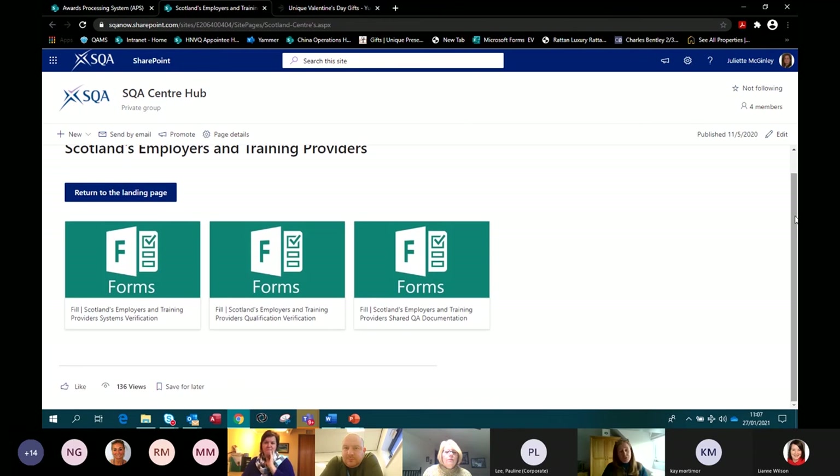Within the centre section, you have the opportunity to upload evidence for systems verification and qualification verification. There is also — and I think this is an absolute beauty — a Shared QA Documentation area. How many times as a centre are you frustrated that you have to give an EV a copy of, say, your IV document to multiple different EVs? Both QV quality assurance criteria and systems verification quality assurance criteria ask for a copy of the IV policy and document.